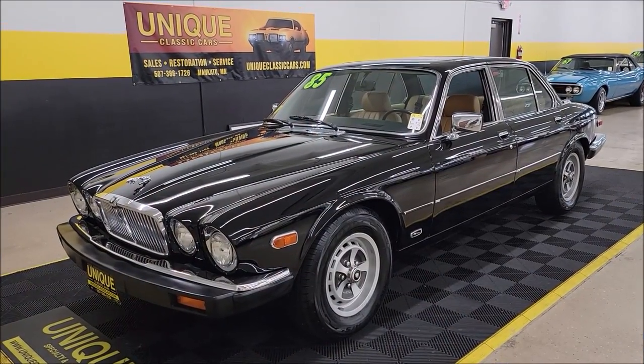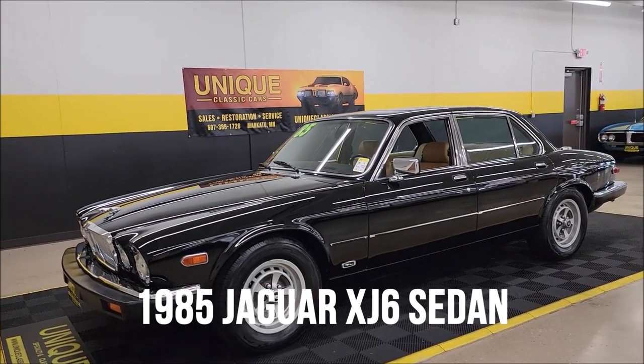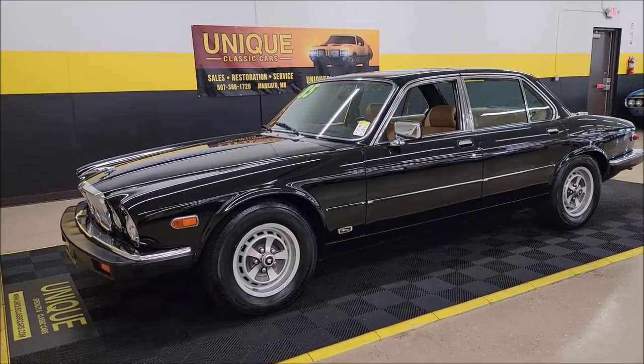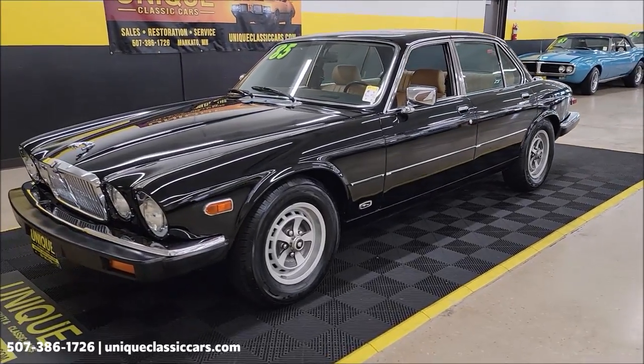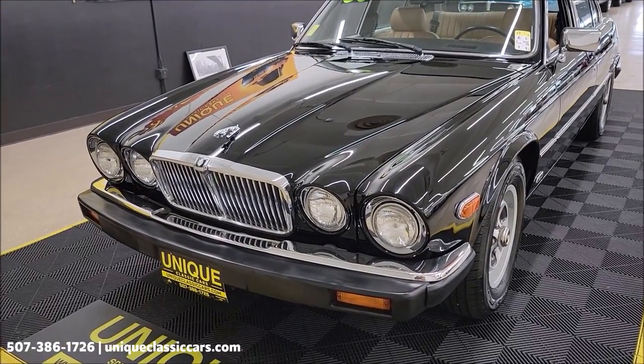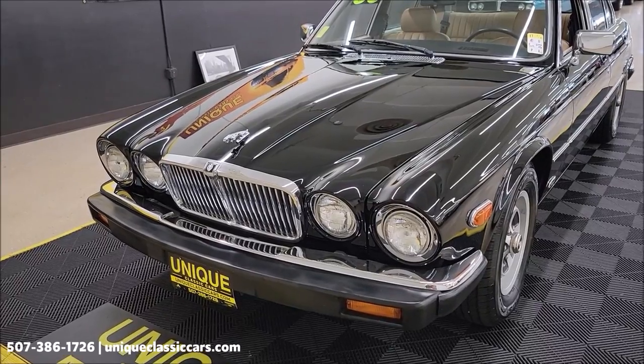Here's an 80s classic to check out at Unique Specialty and Classics: 1985 Jaguar XJ6 sedan. Clean Carfax, no accidents indicated. 4.2 liter dual overhead cam inline six, automatic transmission.